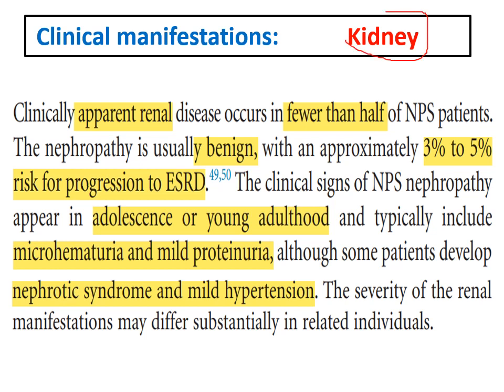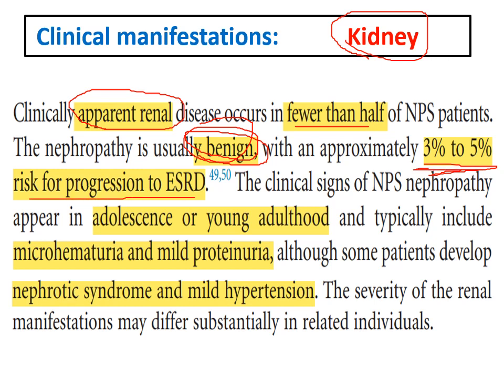Regarding kidney affection, apparent kidney involvement is present in less than 50% of cases. The kidney affection is mostly benign, and there is only a 3–5% risk for progression to end-stage renal disease. In most cases, it is a mild affection in the form of hematuria and mild proteinuria, with some hypertension in some cases.